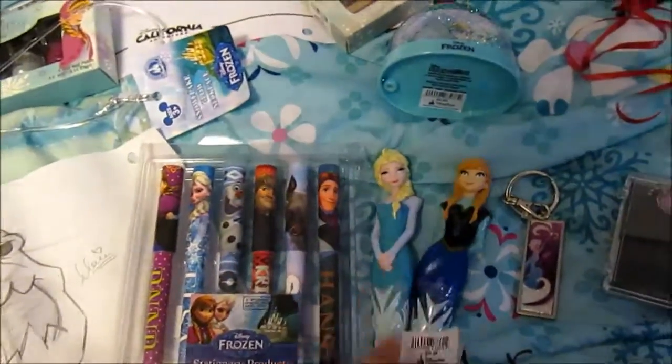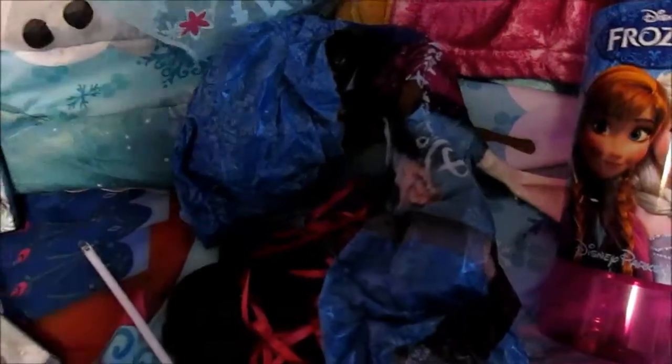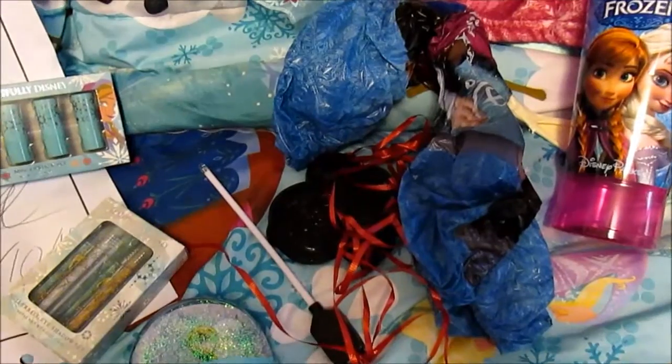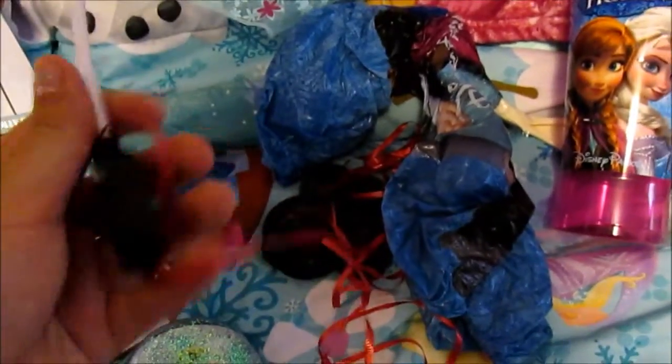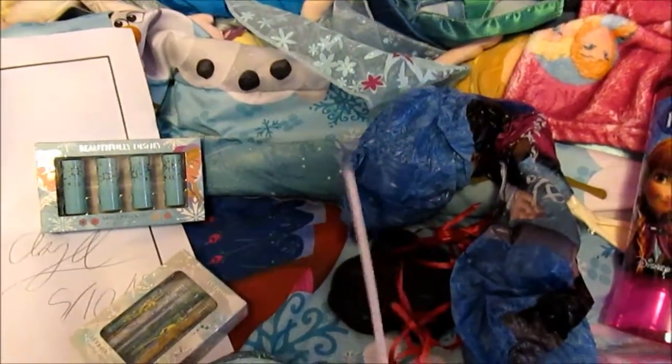These are pins — there's an Elsa and Anna one, clearly. This is the balloon I got. You'll see it in the video — one of the videos from the Disneyland trip I showed off this balloon. And there's also the little glow stick that was in it. Oh, it still glows!